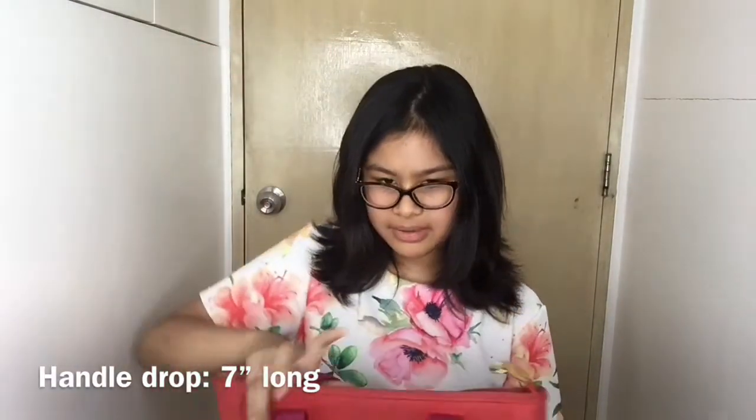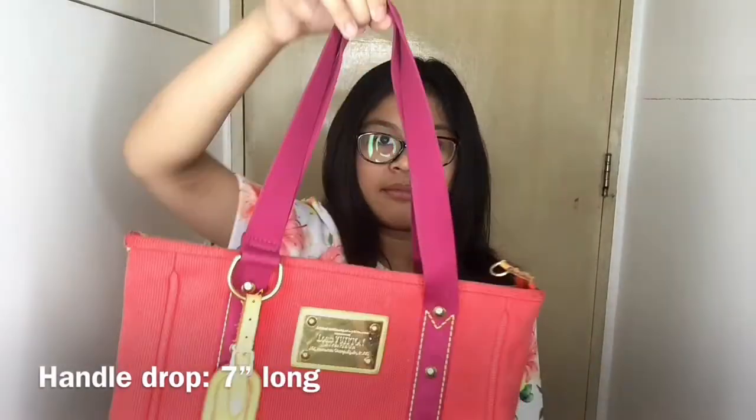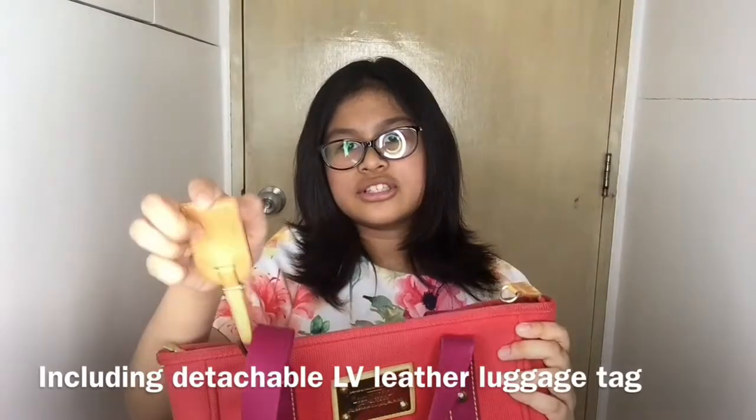The handle drop is 7 inches and the material is made of red canvas and genuine leather with gold hardware. It has a zip enclosure with a detachable leather luggage tag.